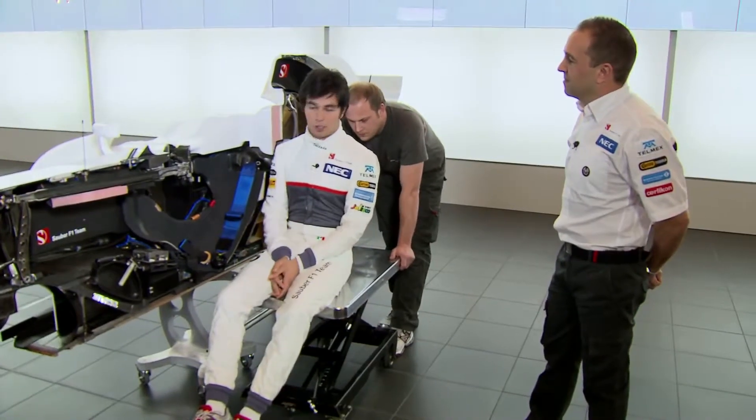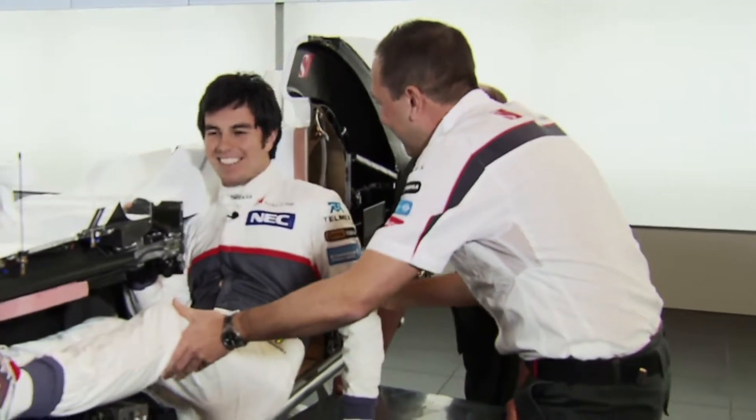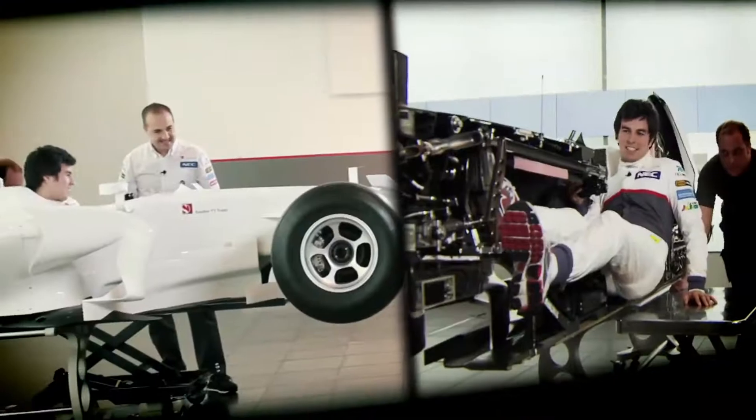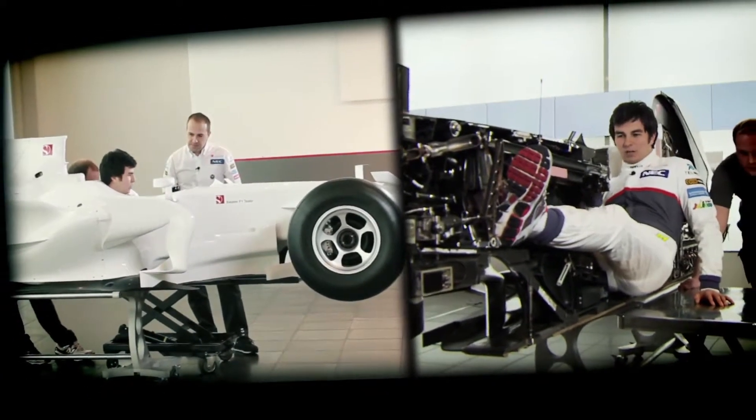We've spoken about all the technical components and how we position and package them. The final piece of the jigsaw is to position the driver. Some say he's the most important part of the car, so let's get him in. It's important to be fit — you are not in a normal position, you have a lot of forces, especially in a crash. I had a big accident last year in Monaco, so we know it's a safe car. Are you sitting comfy? Well, a little bit. As I told you, not a very comfortable position to be sitting in for two hours.